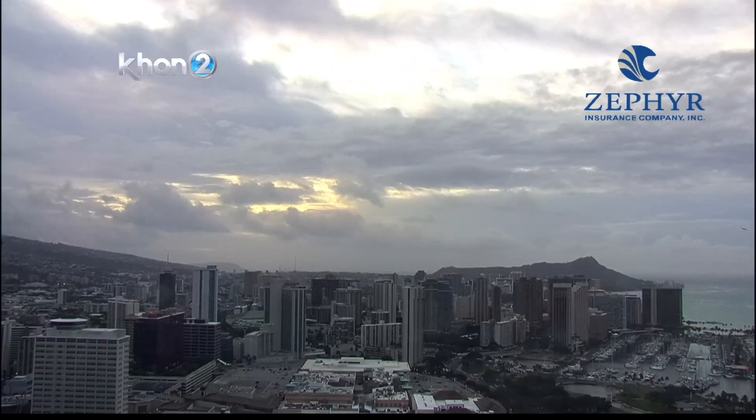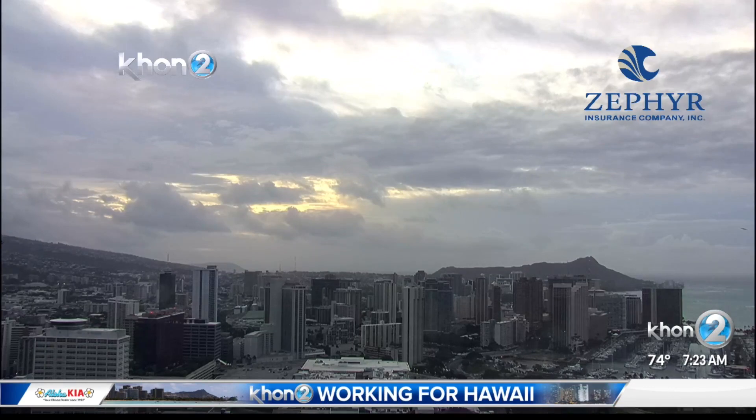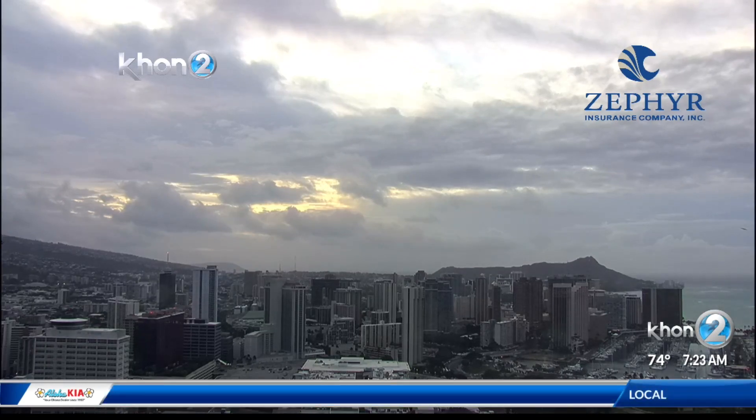Hello everybody. Setting up to be a nice but cloudy and rainy day today. It's going to be nice though because things are going to be getting nice and green — of course, much needed rainfall across the board.